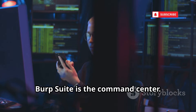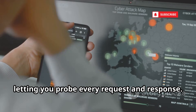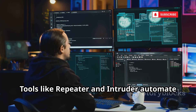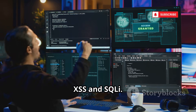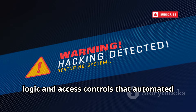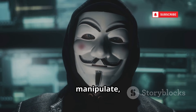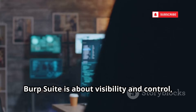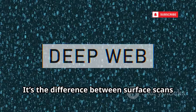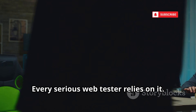For web app security, Burp Suite is the command center. Its proxy intercepts and modifies traffic, letting you probe every request and response. Tools like Repeater and Intruder automate attacks and test for vulnerabilities like XSS and SQLi. Burp Suite reveals flaws in business logic and access controls that automated scanners miss. Ethical hackers use it to map, manipulate, and break web apps — then help fix them. Burp Suite is about visibility and control, essential for thorough web assessments. It's the difference between surface scans and deep dives — every serious web tester relies on it.